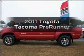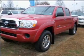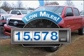Presenting the 2011 Toyota Tacoma. If you're looking for an automobile with great attributes, look no further. Why worry about high mileage? Choosing a ride with lower mileage is the right choice for your busy life.